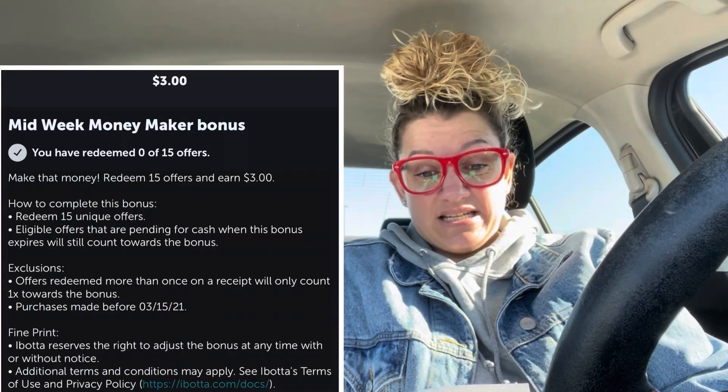Hey guys, welcome back to my channel. We're at Walmart to do a rebate haul. I got $3 for 15 offers.